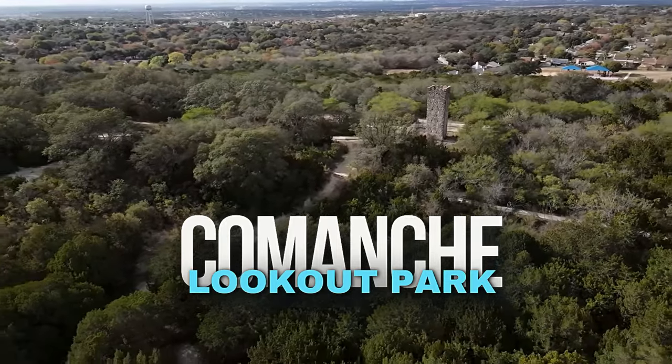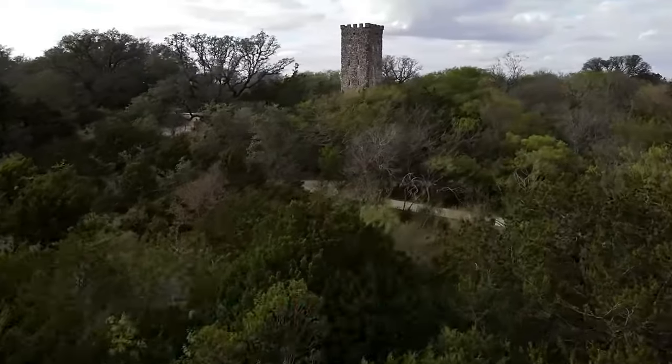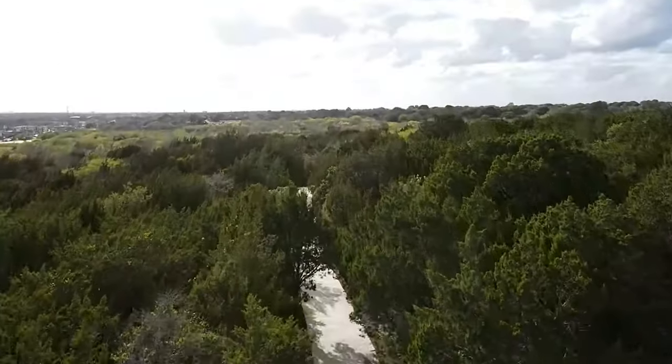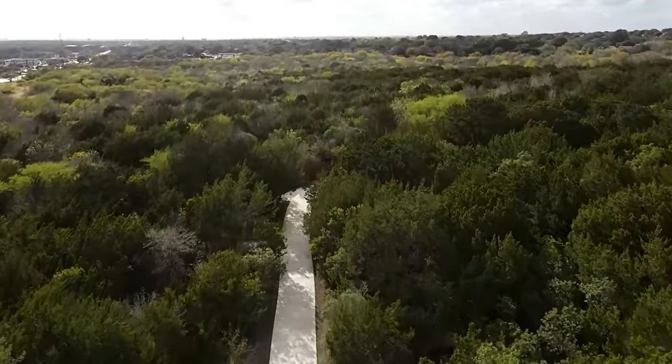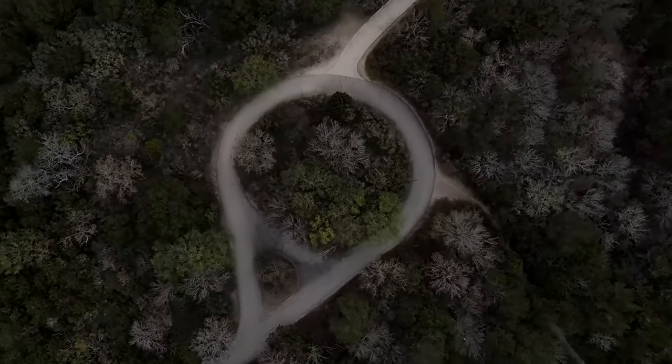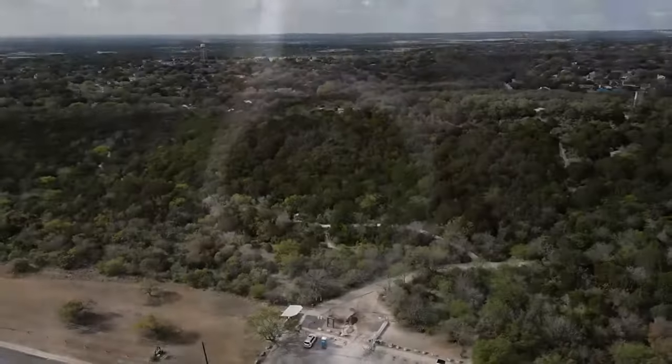The next one is for those who love hiking and history — welcome to Comanche Lookout Park. It's a must-visit. With trails leading to the fourth highest point of Bexar County, you can enjoy beautiful views and explore historical sites. This is located off of 1604 and Nacogdoches Road, and is perfect for history buffs who are looking to get some exercise.